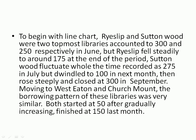Moving to West Eaton and Church Mount, the borrowing patterns of these two libraries were very similar. Both started at 50, then gradually increased, and finished at 150 in the last month.